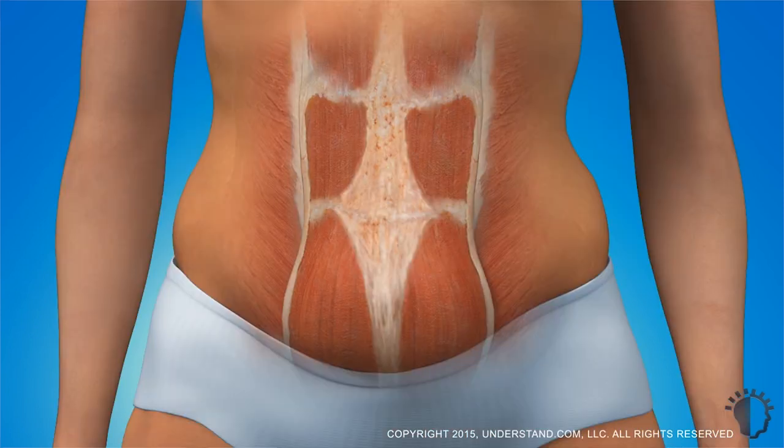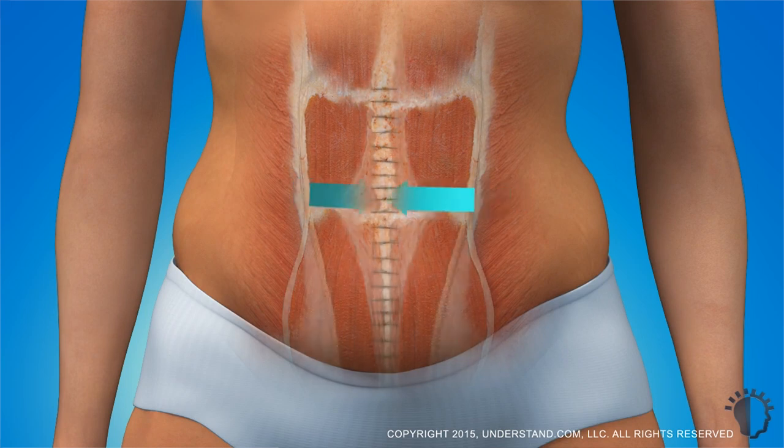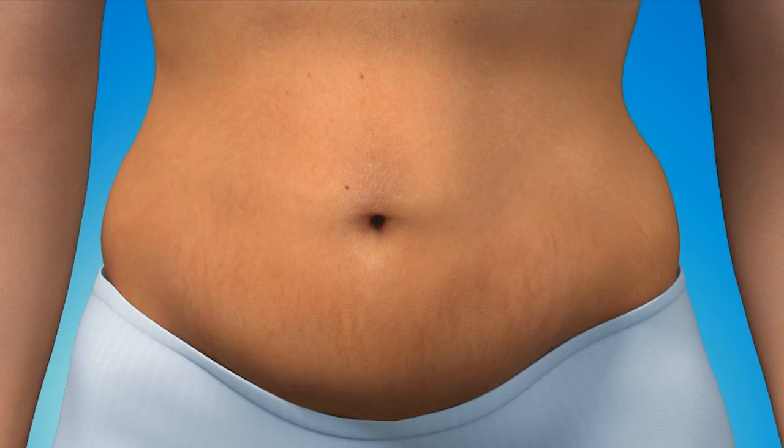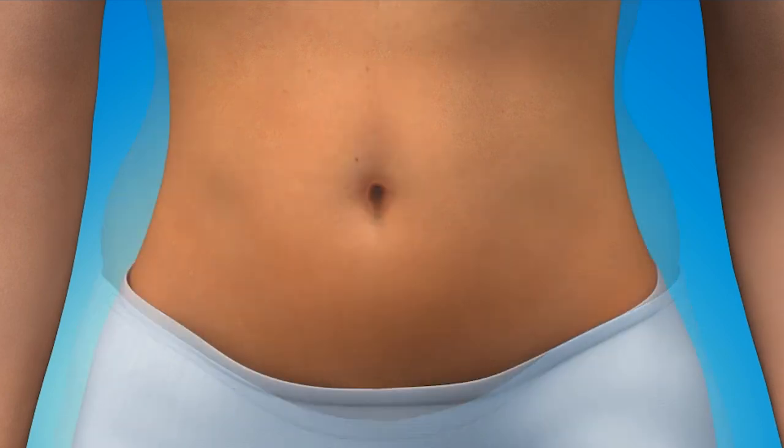We also re-centralize the muscles in the abdomen to provide better contouring and a more firm appearance of the abdomen, which is often lost after multiple pregnancies. It's important to talk to a plastic surgeon who is board certified by the American Board of Plastic Surgeons and also a member of the ASPS.